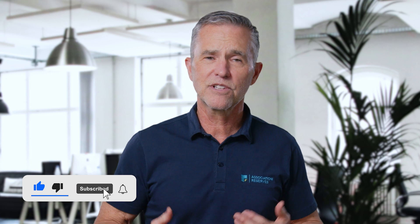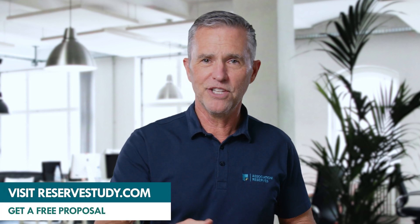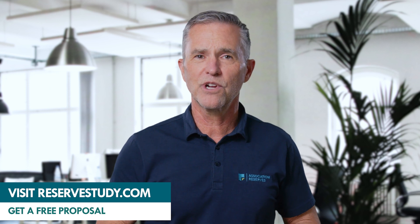At Association Reserves, we make the present less stressful and the future more secure. If you want to join us in this mission, please like this video and subscribe to our channel. Leave a comment below on what you'd like to see us address in a future video.